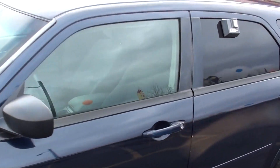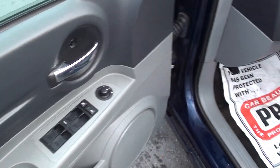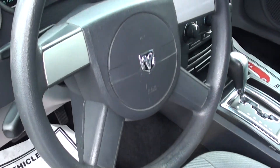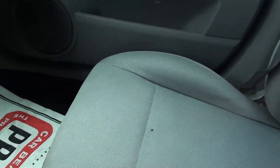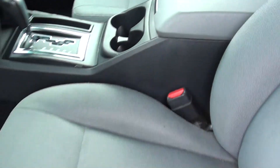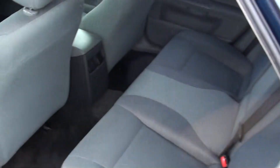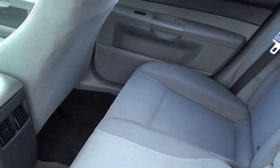Let's take a look at the interior. Power windows, locks. Very, very clean. Automatic. This does come equipped with rear tinted windows. Very clean interior.